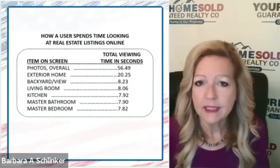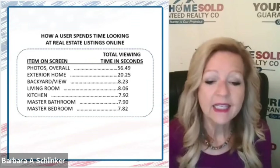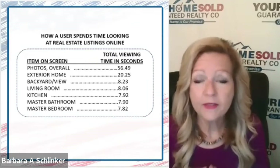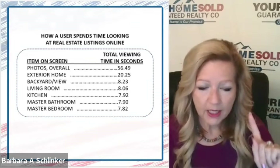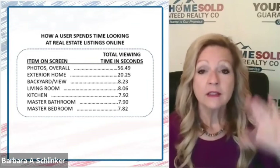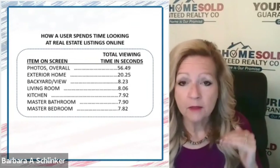They recently did a study to figure out how much time most buyers look at homes online. It is less than 57 seconds. And here's what they look at and in what order: the outside — curb appeal has to be right — the backyard, the view, make sure you clean up those yards, the living room, the kitchen, the master bathroom, and the master bedroom.